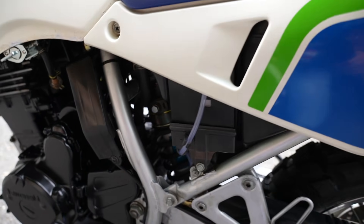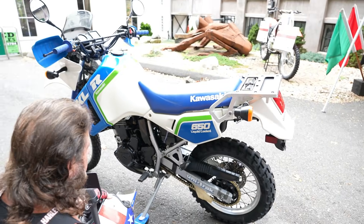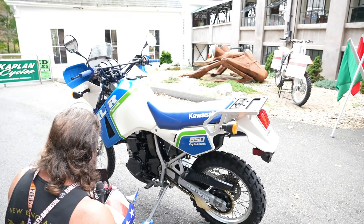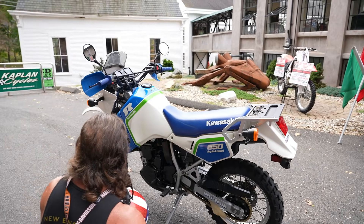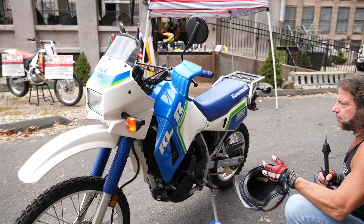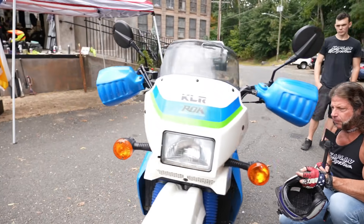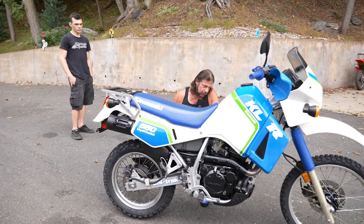It's got the gold chain, the black sprocket, the Michelin Anakees on there. Other than that, it's mostly original, but it's been massaged to perfection mechanically and cosmetically. The gas tank was removed and rinsed out completely, bicarbonate soda blasted. A brand-new fuel petcock was put on, along with new fuel line and fuel filter.